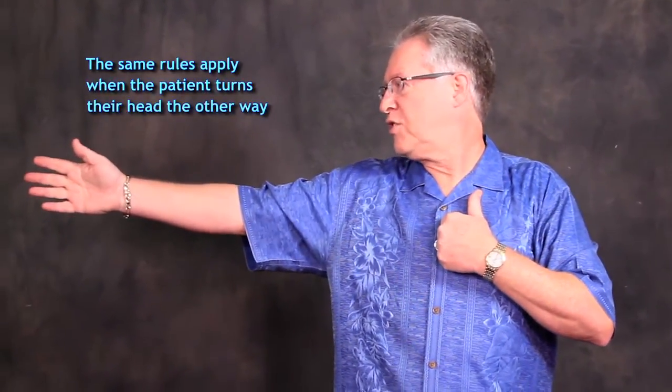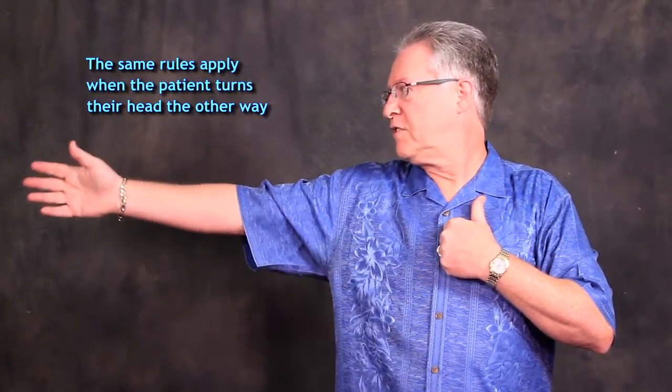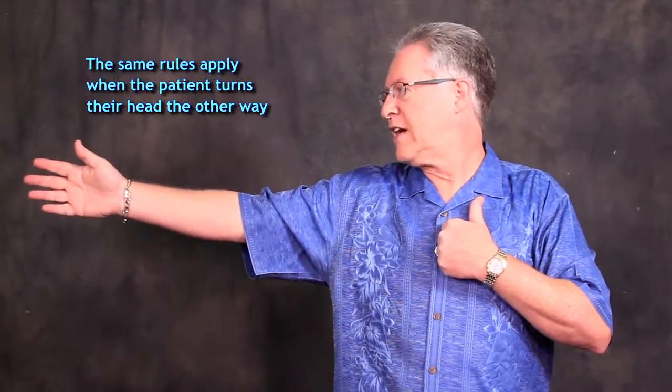When the patient turns their head the opposite direction, the same thing should occur: functional facilitation of the extensors on the side toward head rotation and functional facilitation of flexors on the side opposite head rotation. That's the normal response.